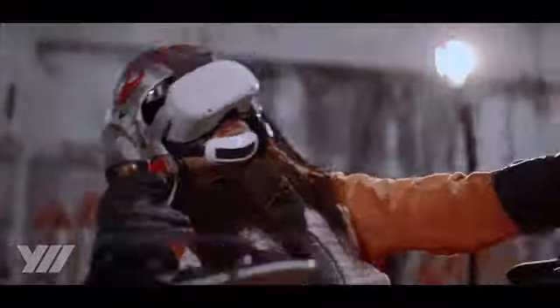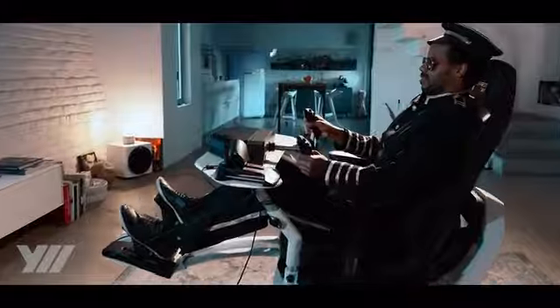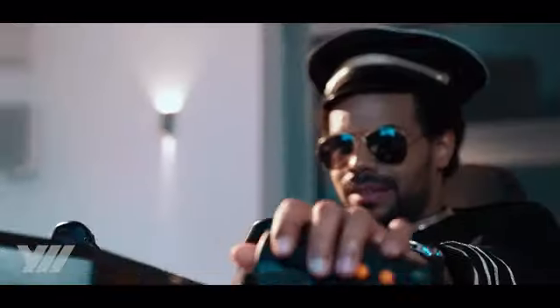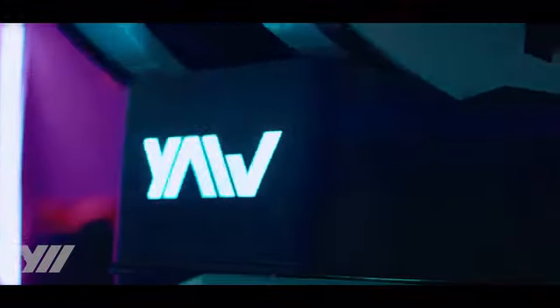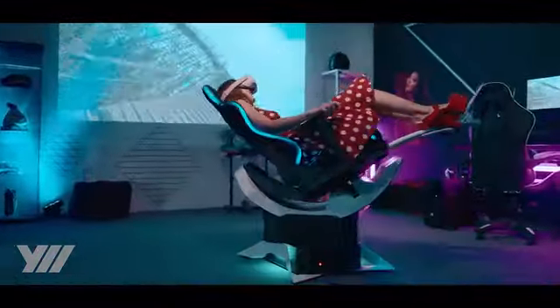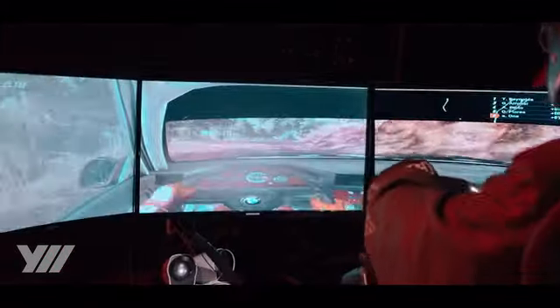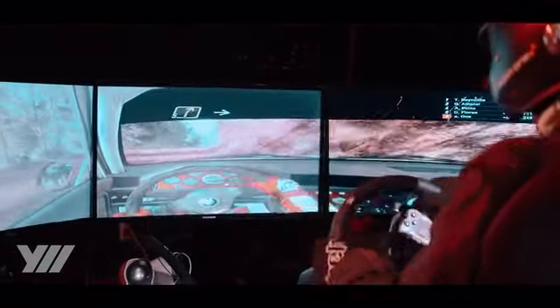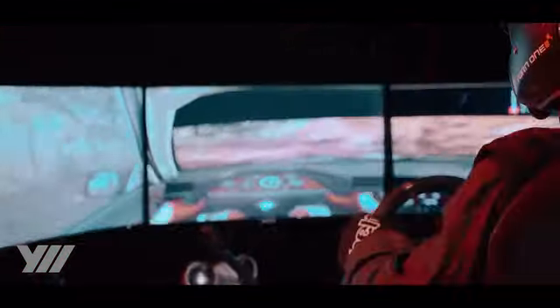Introducing Yaw2, the next generation motion simulator and smart chair from Yaw VR. Yaw2 is designed for gaming: high precision motion control with extremely low latency, high speed and dynamic motion range, compact design, and a large ergonomic desk for gaming accessories, with built-in vibration.